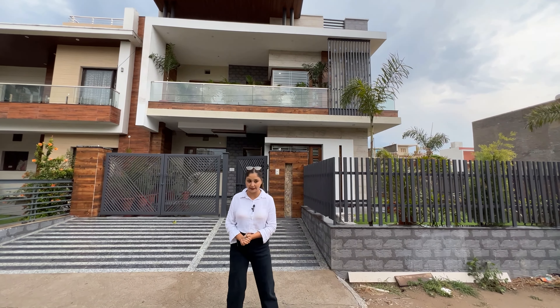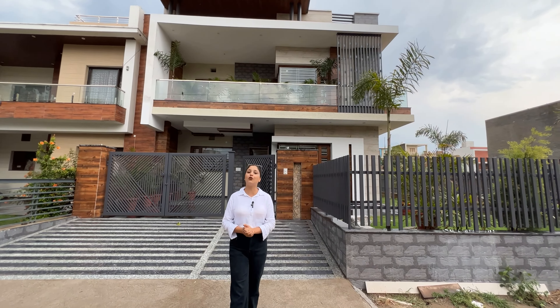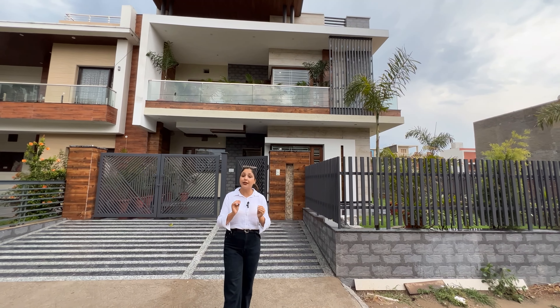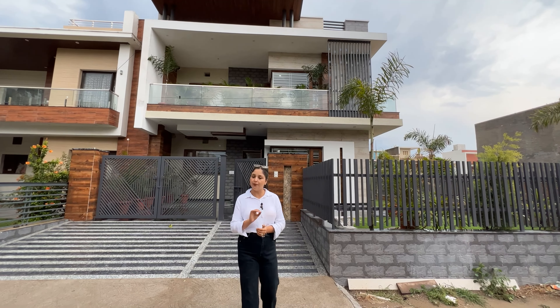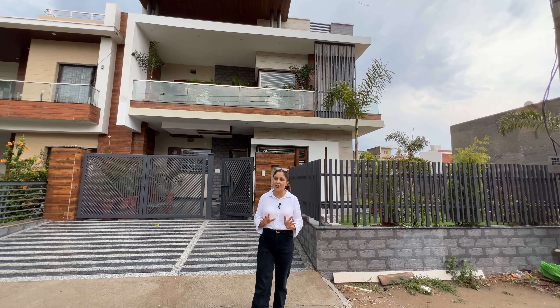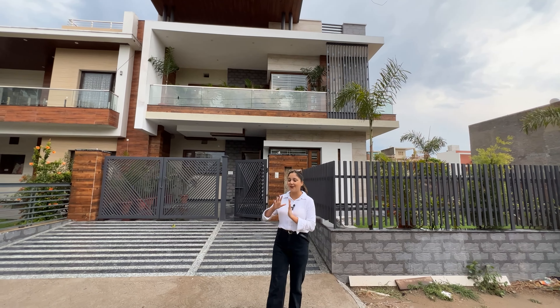Now let's talk about the size. The size is measured in Gaj. This is our corner plot. The corner plot is very rare and difficult to find, so we have to take this corner plot.